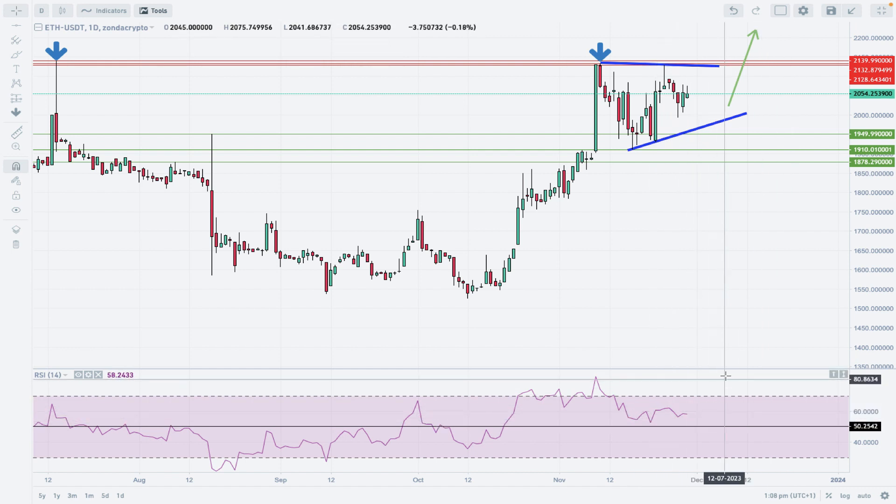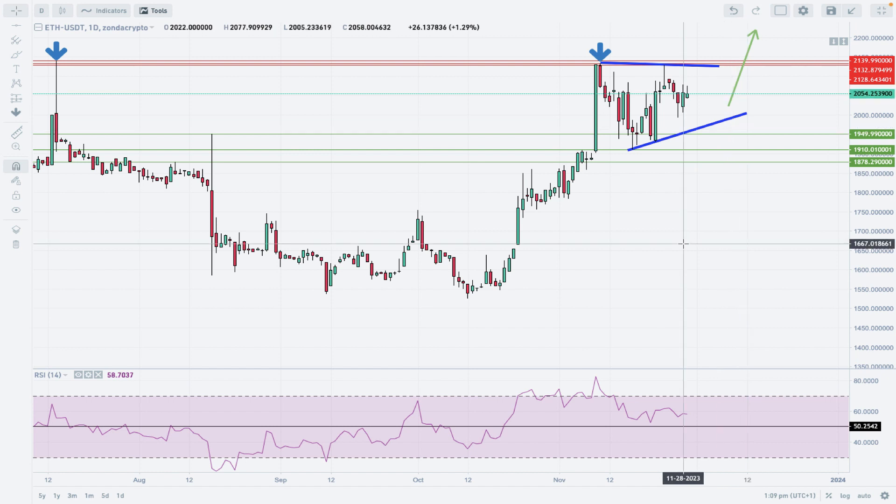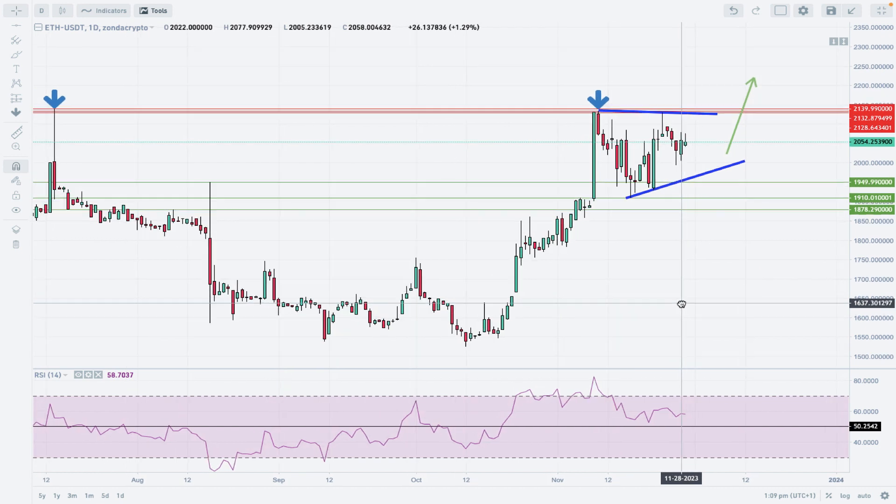We need to see this momentum moving to the upside. There is room to the upside here on the chart as well. As long as the momentum stays positive and above the 50 level, the outlook remains bullish. However, any breakout below the green horizontal level zone — basically any breakout below 1878 — would change the outlook immediately to the bearish one.